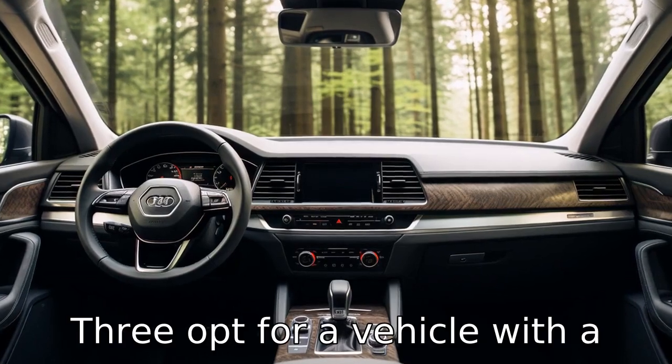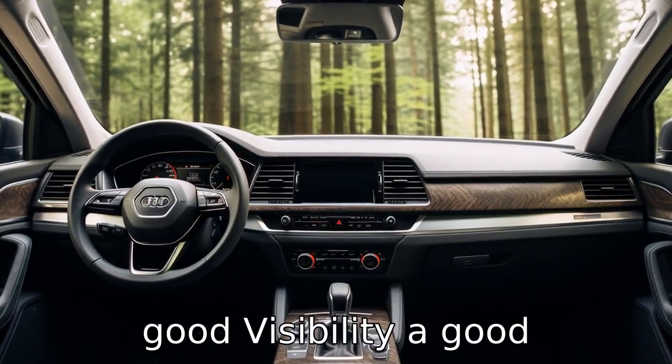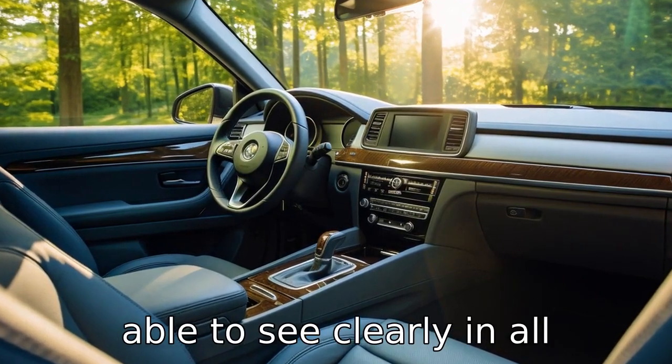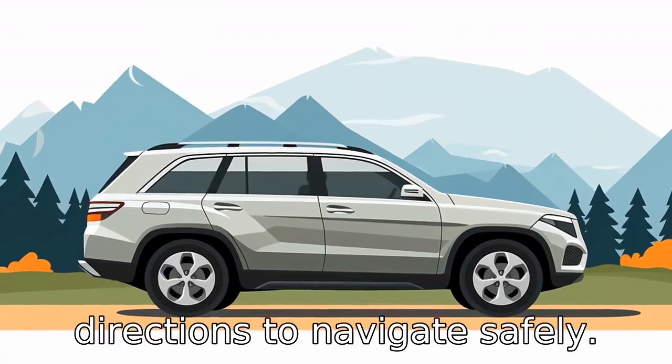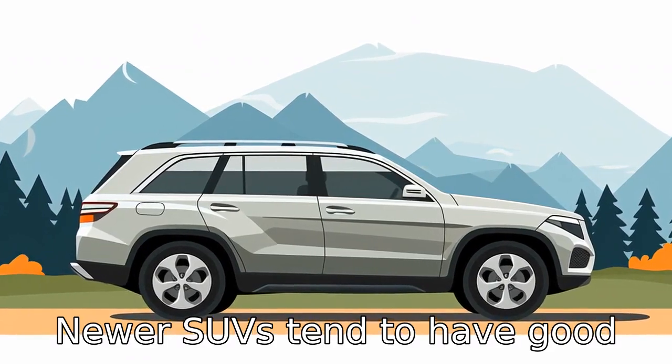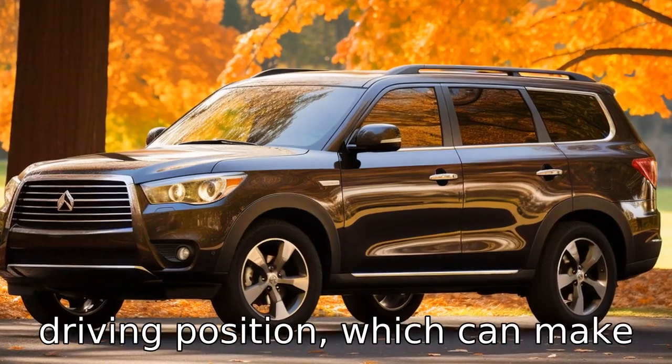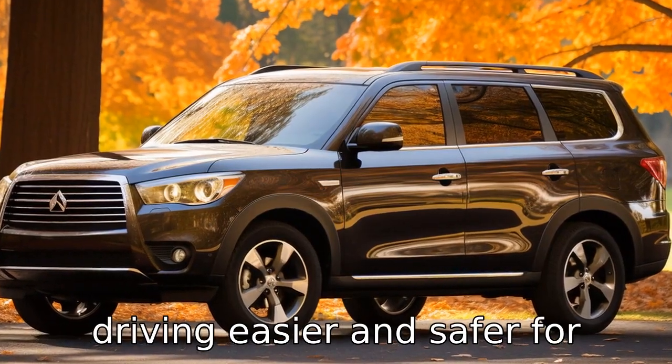Tip 3: Opt for a vehicle with good visibility. Good visibility is essential for senior drivers. They should be able to see clearly in all directions to navigate safely. Newer SUVs tend to have good all-around visibility due to their larger windows and higher driving position, which can make driving easier and safer for seniors.